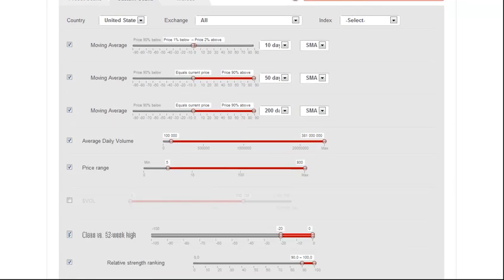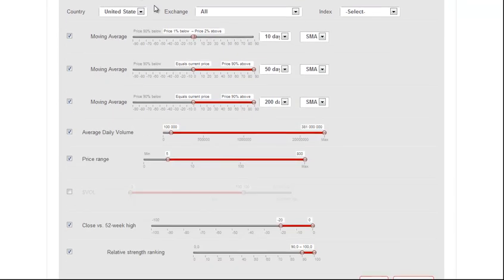To do this, we go to the Custom Scans tab, and we go to the 10-day moving average. We want the price action to be 1% below and 2% above — really tight to the 10-day SMA. Then we want the price to be above the 50 and above the 200. Average daily volume we have at $100,000 — you can put whatever you feel comfortable with — and we have $5 or greater.